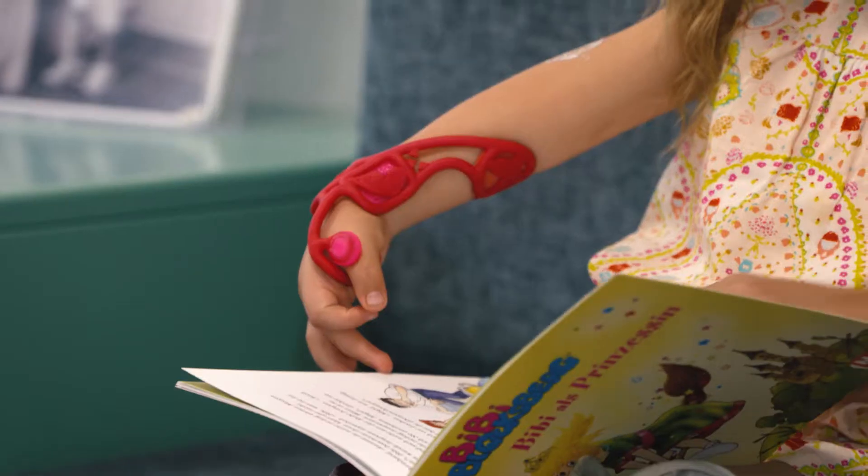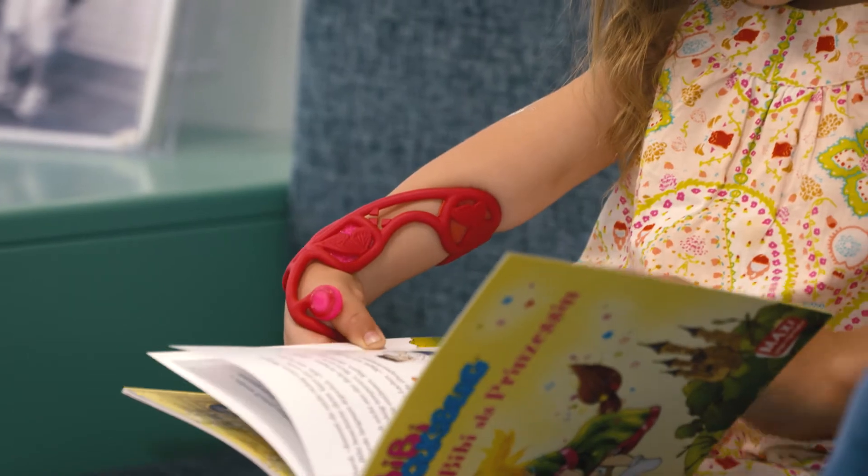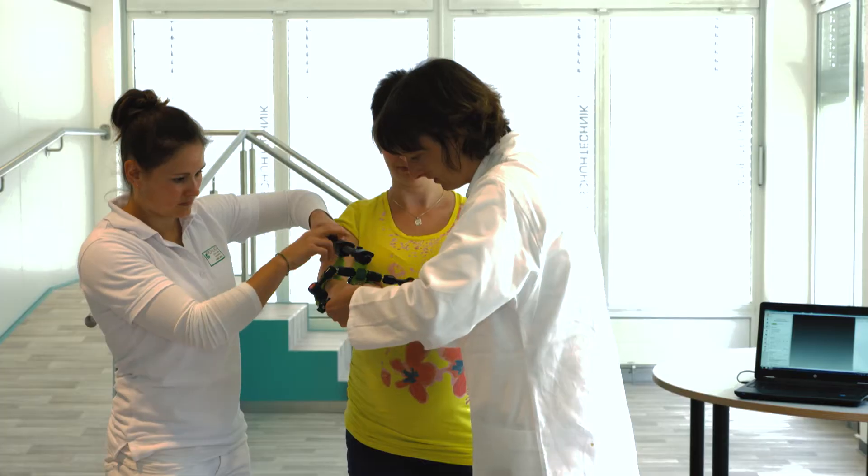Amelie's mother can only confirm this effect. It's a big hit in the nursery school. Everyone wants to wear the pink orthosis with the butterflies.